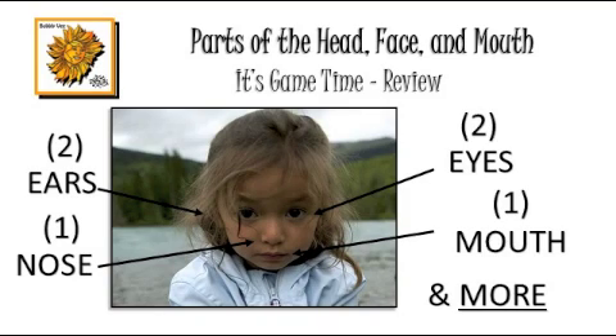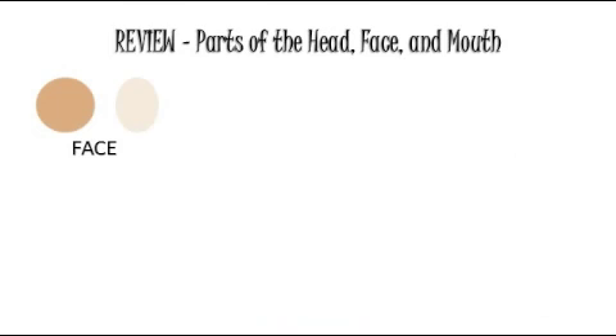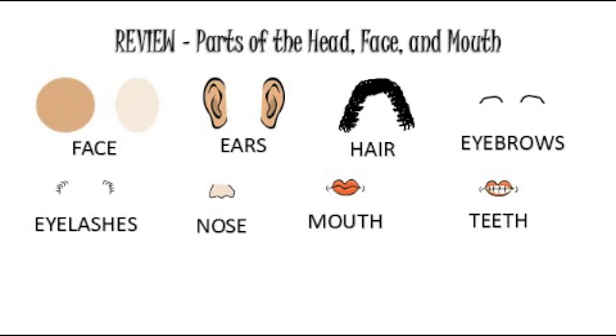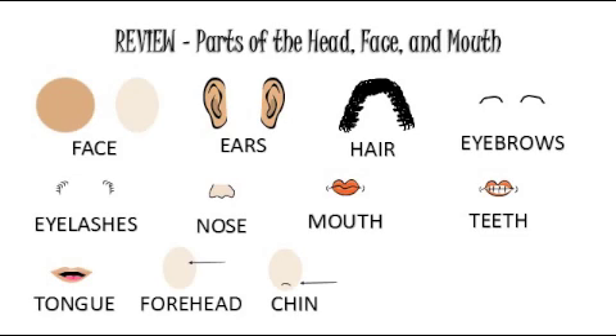It's game time. I hope your hands are clean. Let's have some fun. Name and touch each part of your head, face, and mouth when the picture is shown. Face, ears, hair, eyebrows, eyelashes, nose, mouth, teeth, tongue, forehead, chin, cheeks.